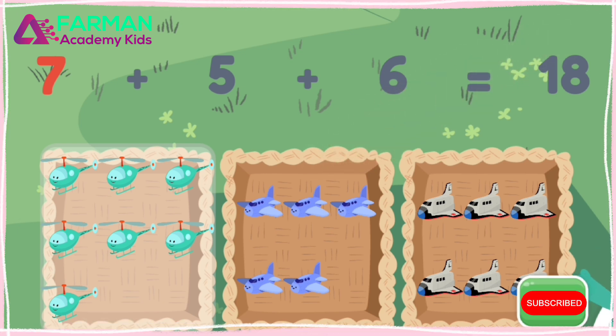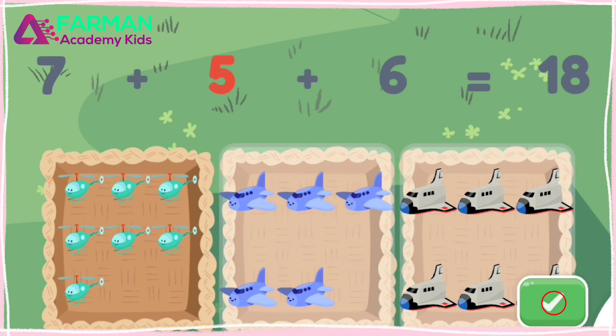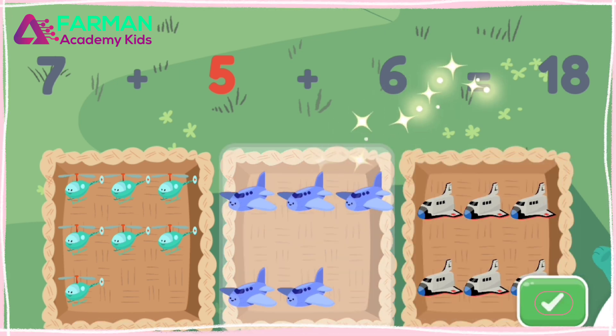That basket has seven. Now tap the basket with five. Great! That basket has five.